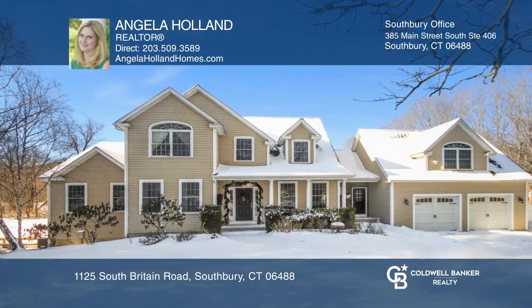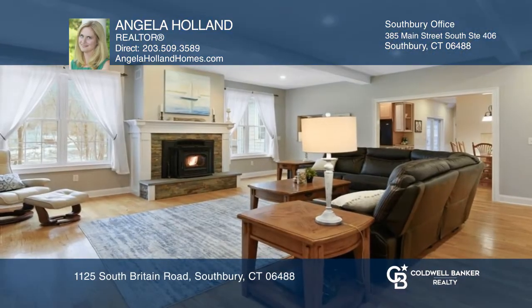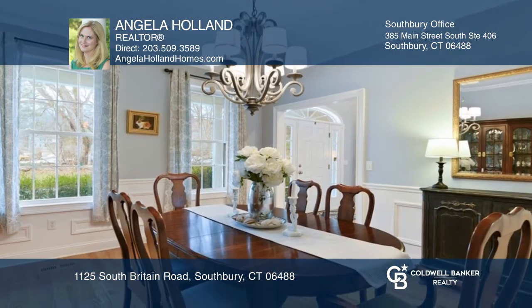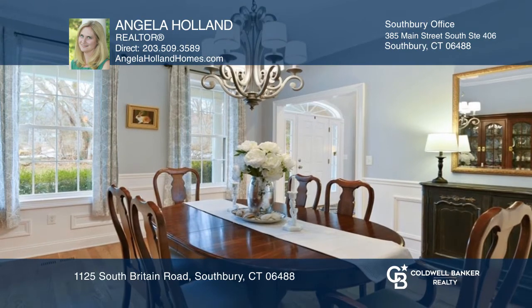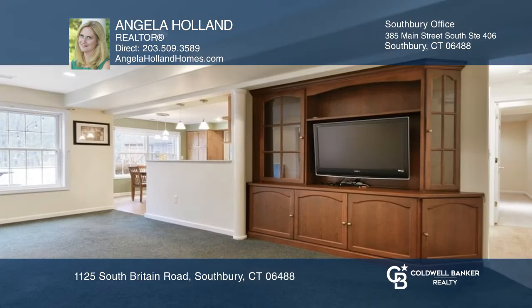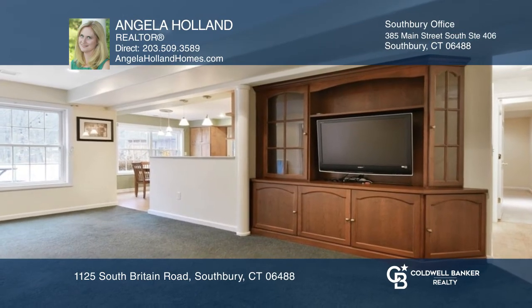Move right into this meticulously maintained cape. The main level features a grand entryway, sunny living room, and formal dining room with beautiful details, and a gourmet kitchen with double ovens. This home offers five spacious bedrooms and a lower level guest area.